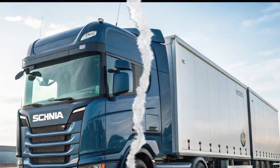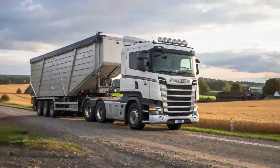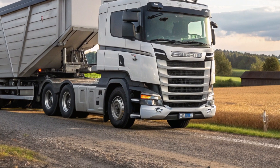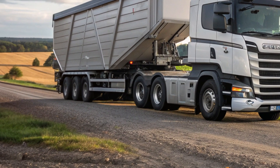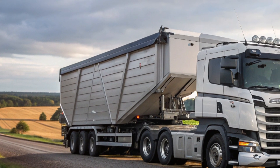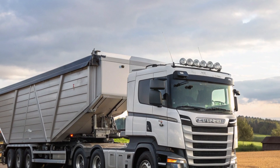Scania prioritizes safety in the L320 with advanced driver assistance systems. Features like automatic emergency braking, adaptive cruise control, and blind spot monitoring make urban driving safer and more manageable. The large panoramic windshield and strategically placed cameras enhance visibility, reducing blind spots and increasing awareness in busy city environments.